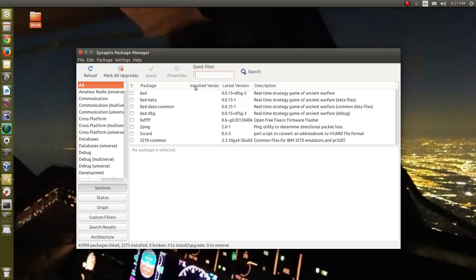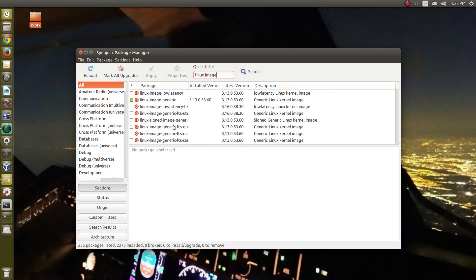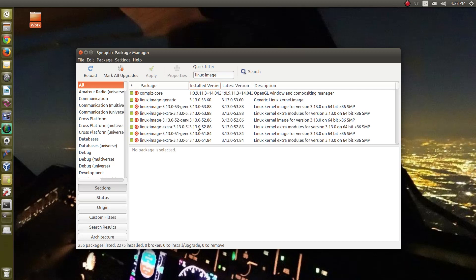Those old kernels don't hurt anything — they just take up drive space. If you have an SSD, drive space is pretty precious. We've gotten used to large hard drives over the last ten years, but with solid state drives we have to start worrying about space again. So I opened up Synaptic Package Manager, which is the tool we're going to use to look at our kernels. It's very easy to find them — just type in 'linux-image' and you will see it finds a bunch of kernels. We want to look at the installed versions.